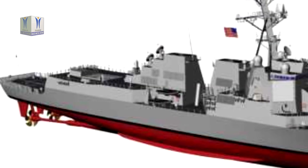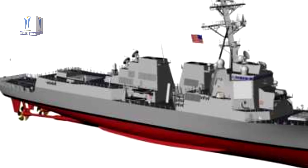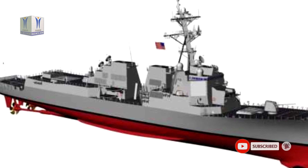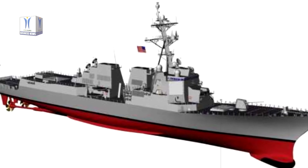The SPY-6V family of radars delivers significantly greater range, increased accuracy, greater resistance to environmental and man-made electronic clutter, advanced electronic protection, and higher reliability than currently deployed radars.